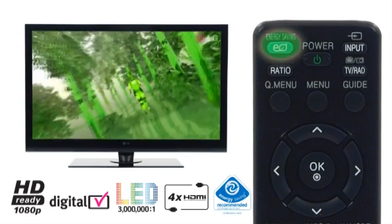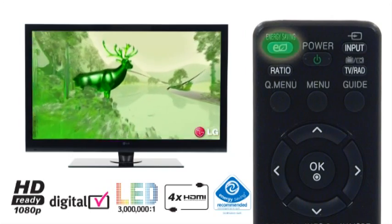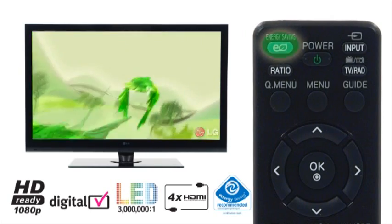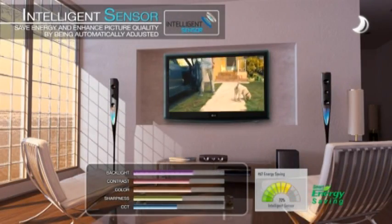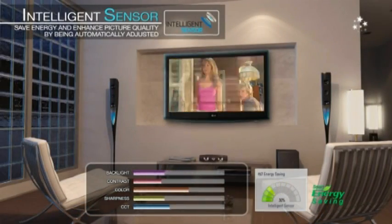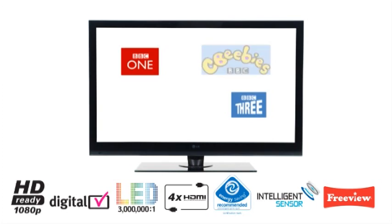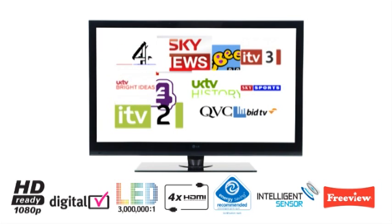LG LED offers 40% power consumption in comparison to LCD technology, and the SL9000 is certified by the Energy Saving Trust to save you money off your electricity bills. This is also thanks to the onboard intelligence sensor, which automatically adjusts the picture to its surroundings. With the SL9000, you'll also be ready for the digital switchover, as it has digital freeview built in for access to over 40 digital TV and radio channels, as well as access to digital interactive services.